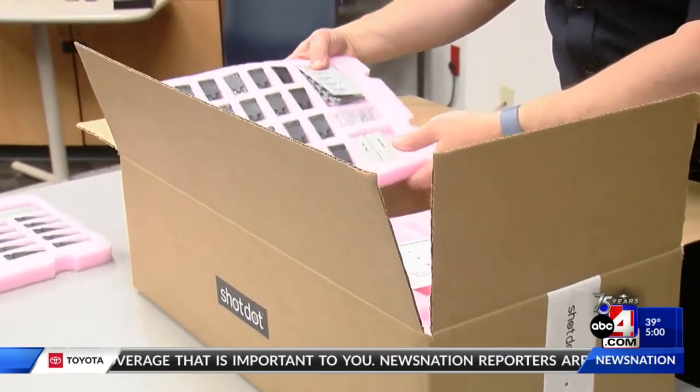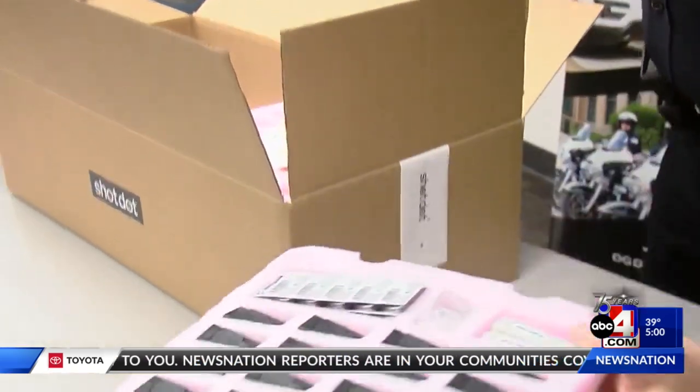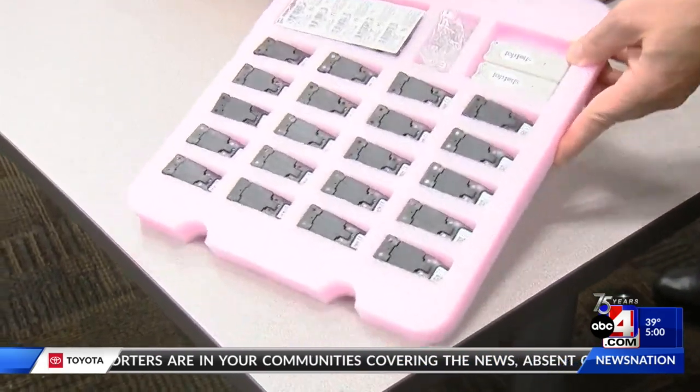Andrew Wood with Shot Dot says they're already in the works to get this device to other Utah police agencies. The chief of police says it's every officer's duty to tell the truth, and this new technology will only help them do that better. Reporting from Ogden, Cade Garner, ABC 4 News.